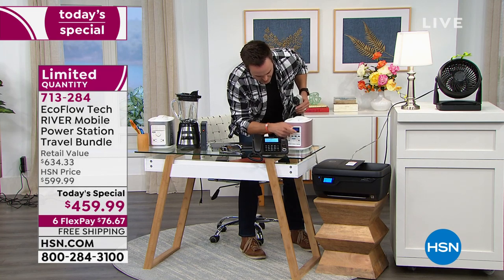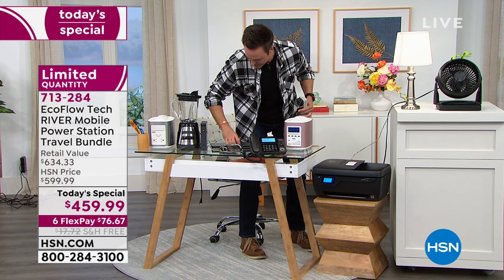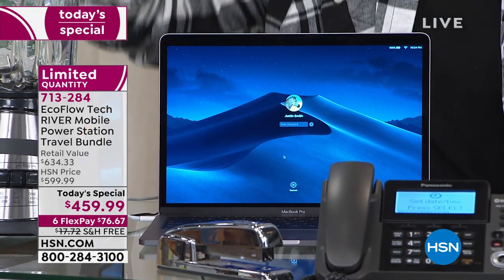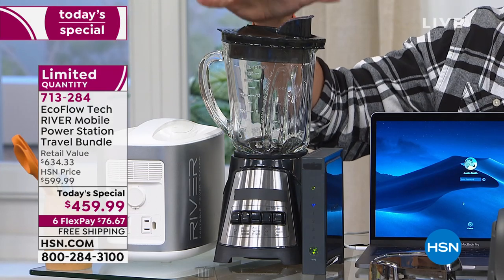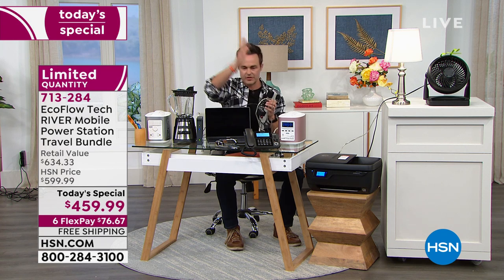It's got USB-C ports on the front. I've got my MacBook Pro plugged in — now we've got power going to our computer. We can watch Netflix, do our work. And when the day is all said and done, maybe your mobile office is in your kitchen or dining room and you want to make a five o'clock drink. I've got my blender here too. One, two, three, four, five things plugged in — plus things on the front.